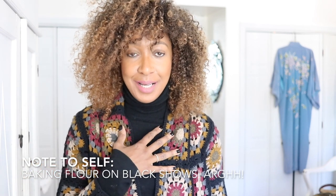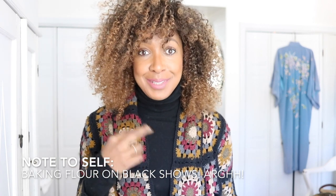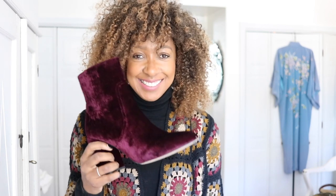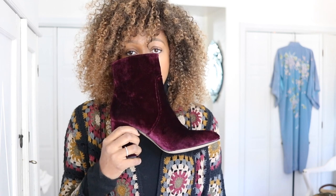Hi guys, I'm back again with another video. I can't believe I'm actually shocking myself that I have another video up, but fingers crossed I will keep this going and keep this consistent. For this video I'm going to talk about some of my favorite ankle boots that I'm reaching for this season.